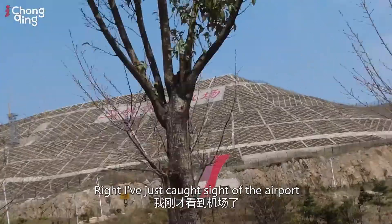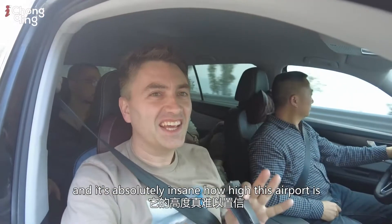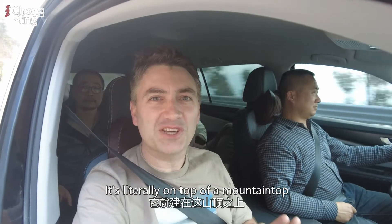I've just caught sight of the airport and it's absolutely insane how high this airport is. It's literally on top of a mountain top.